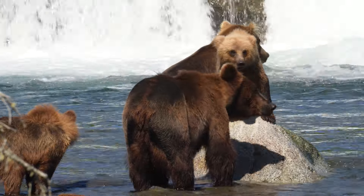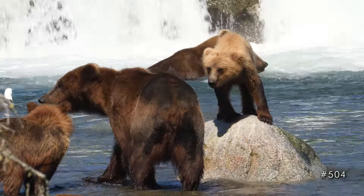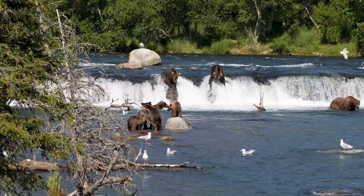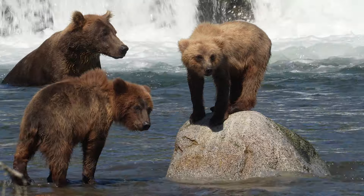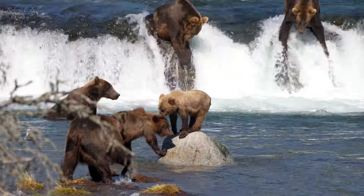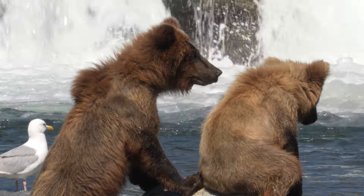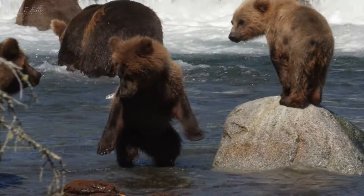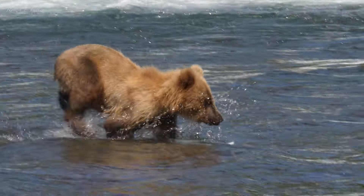Closer to the falls, another young family are trying their luck. This female is 504 and she's about 10 years old. Last spring she had three cubs, but by September only two remained. They survived the winter and now the yearlings are thriving. They're so inquisitive.